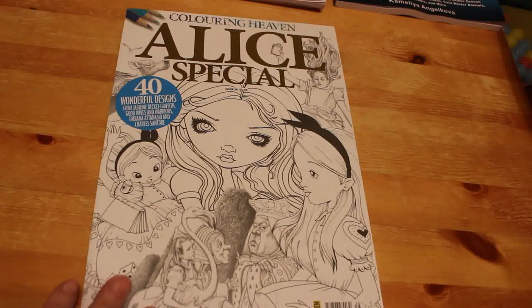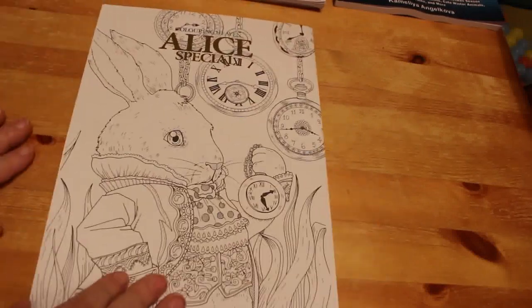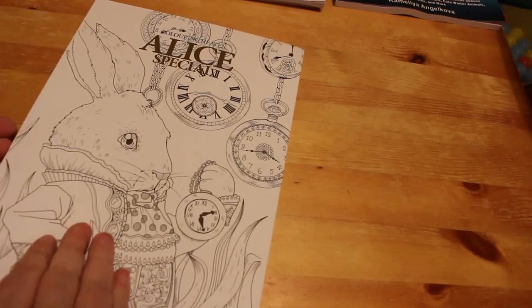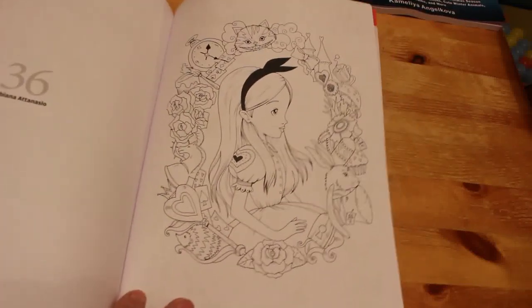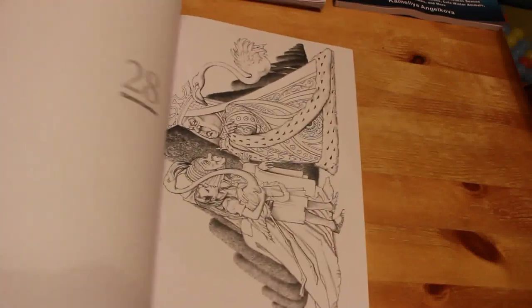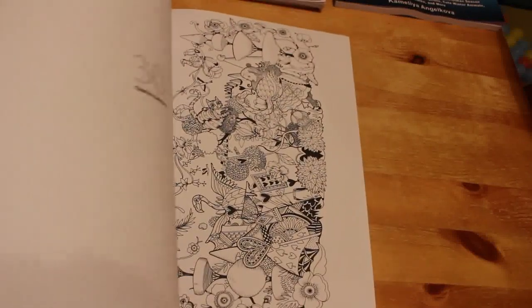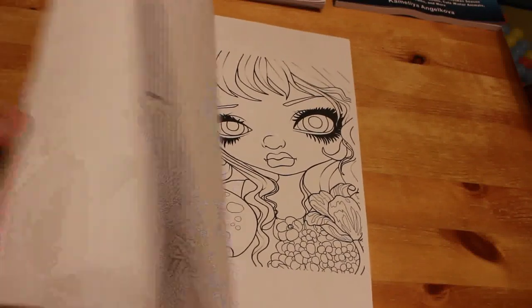I got both December issues of Colouring Heaven. Because I'm not due my first subscription issue until mid-January, I bought these separately. The first is the Alice special with pictures by Jasmine Beckett-Griffith, Fabiana Atanasio, and Charles Santori. Alice in Wonderland isn't my favourite story, but I do like the Fabiana Atanasio pictures. Some of the Santori pictures are fantastic but grayscale, and I'm not big on grayscale.